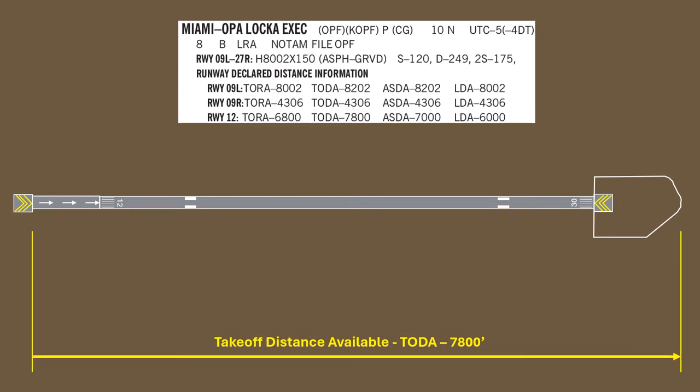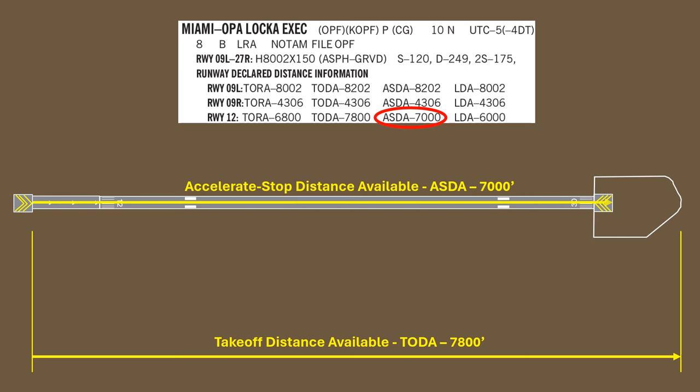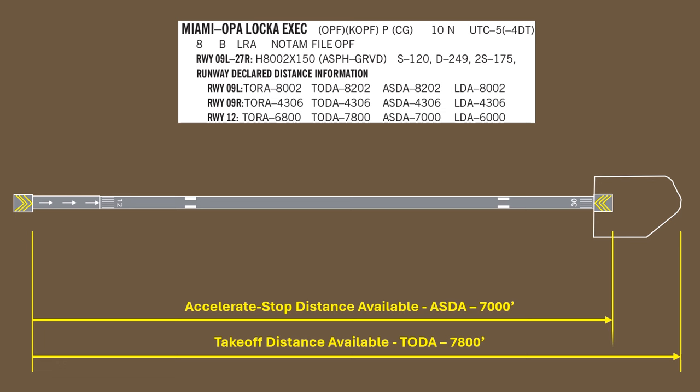The next declared distance is called the accelerate stop distance available, or ASDA. This is the distance you can use on the takeoff run, then after rejecting, for deceleration and stopping without overrunning. This available distance starts at the beginning of the displaced threshold, runs the length of the runway, and includes the stopway at the opposite end, which is there for emergencies to prevent an overrun. It doesn't include the clearway — that's just an extra area free of obstacles for the climb out; it's not for getting the aircraft stopped. So the ASDA runs a bit shorter than the TODA here.